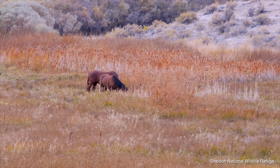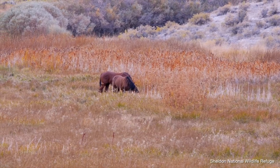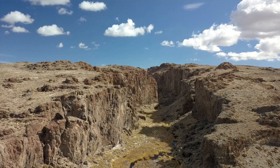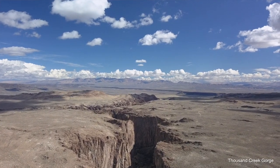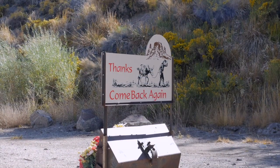We offer a lot of different things to people. There is a wildlife refuge that surrounds us, so you can see some wildlife. And there's a lot of hiking you can do throughout the valley. People do like to come and stay here.